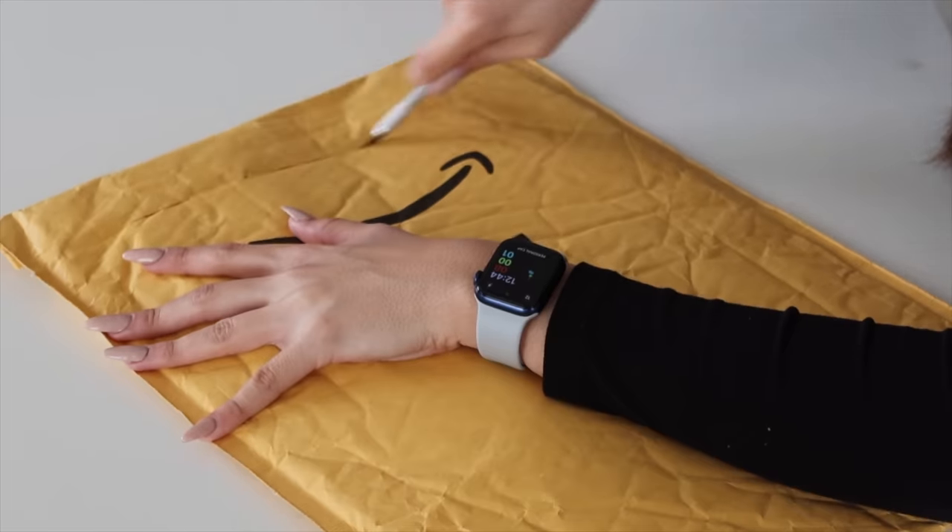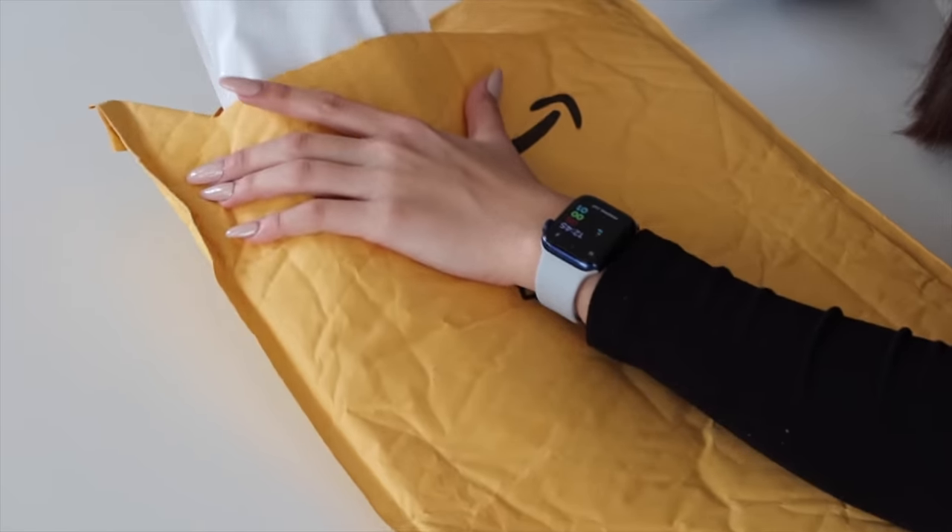Today we're going to be unboxing some of the ugliest iPhone cases ever, so let's jump right into it. Normally I'm a girl to pick the prettiest iPhone cases, but today I want to do the ugly ones. You know, they need some appreciation too.